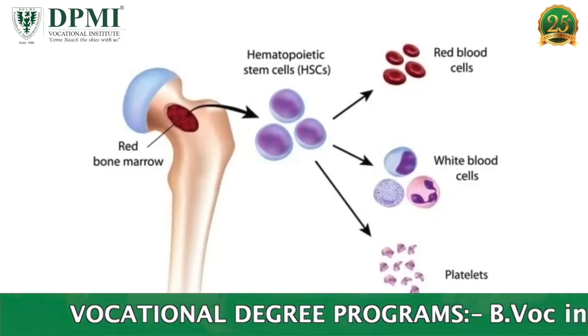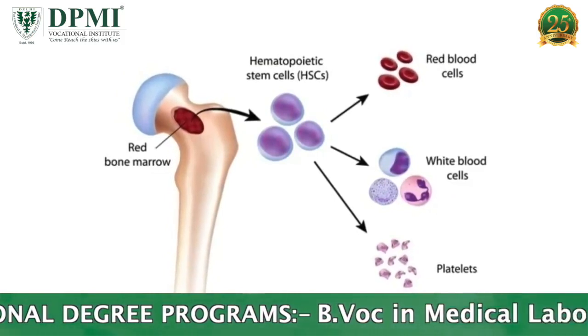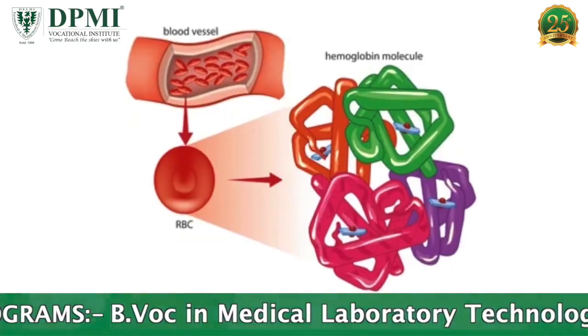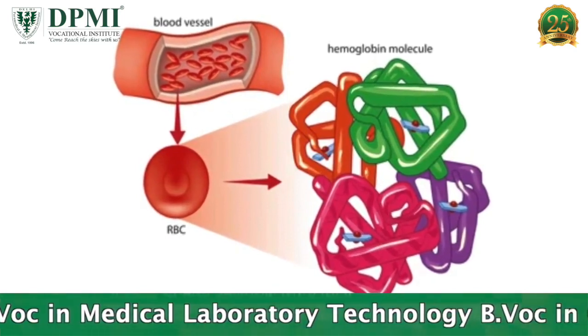Therapeutic phlebotomy has several physiological mechanisms. For example, bone marrow stem cells are stimulated by blood letting to generate new red blood cells, which requires the transport of iron from the body's stores to create hemoglobin.